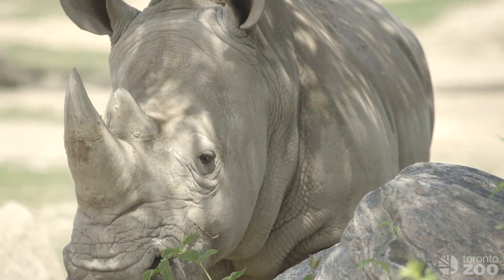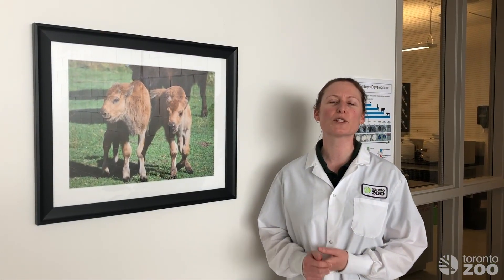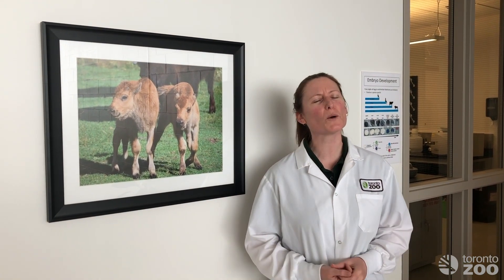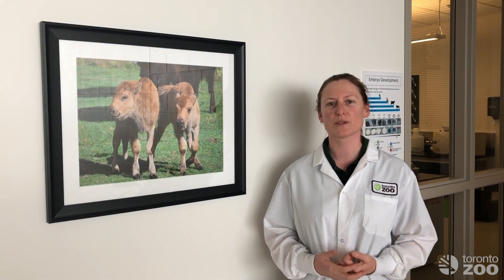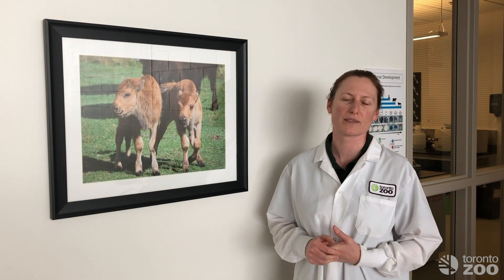We liken it to like an insurance policy — we're here banking as much as we possibly can in order to do that. So that was filling the liquid nitrogen tanks, which we have to do about once a week or so, because at minus 196 degrees that liquid evaporates very quickly. About once a week we keep an eye on that tank. And even though we're closed, we are still coming in and keeping an eye on those cells. They are extremely rare, extremely valuable — most of those animals that the cells came from have since passed away.